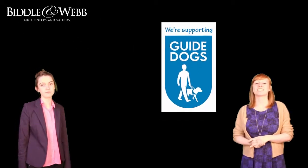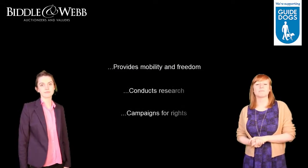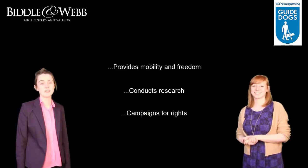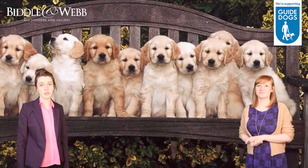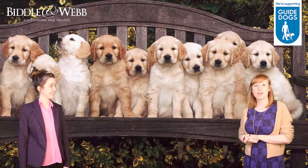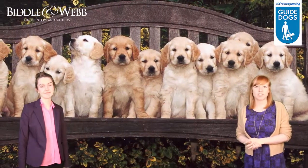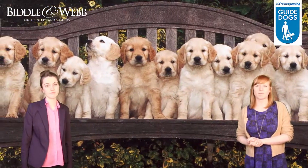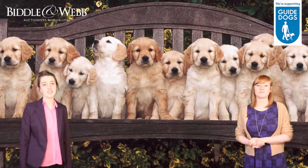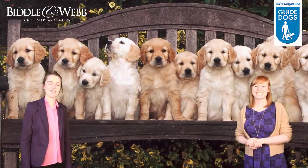The Guide Dogs charity is dedicated to providing mobility and freedom to blind and partially sighted people. Completely dependent on public generosity, they breed and train puppies to become guide dogs. Right now there are over 700 people in the UK waiting for a guide dog, and a donation of £5 could support a working guide dog partnership for one day. They change lives on a daily basis and we ask you to join us in showing them our support.